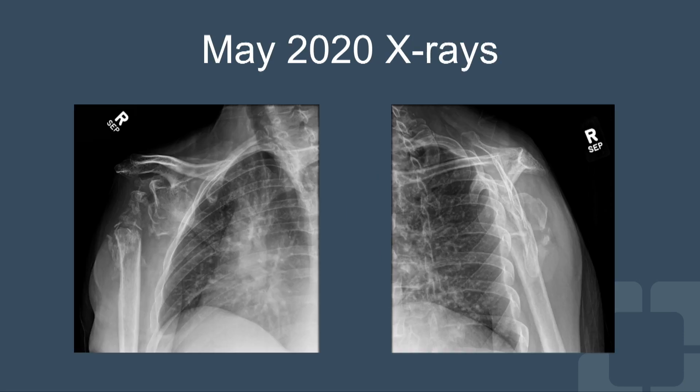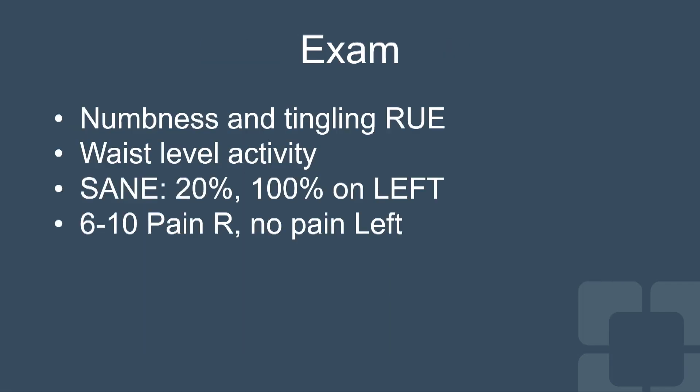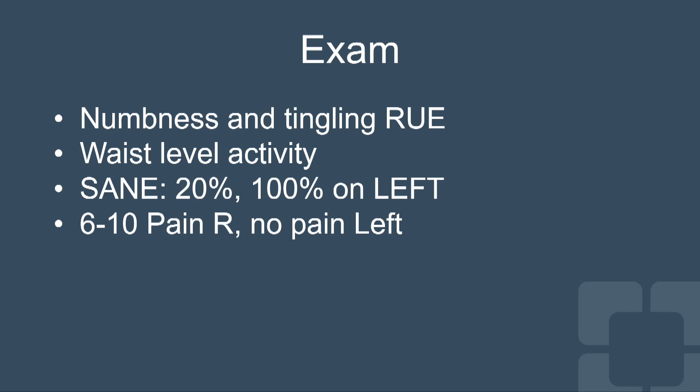In May, he presented to me with these x-rays. You can see the ball on that right side is still stuck underneath his socket, and on the other view you can see it's stuck in the front — pretty much unchanged from those March x-rays. On exam, he had some numbness and tingling in his right upper extremity. He had waist-level activity, very poor function rating at 20% on the right but 100% on the left, and severe pain between 6 and 10 on the right.